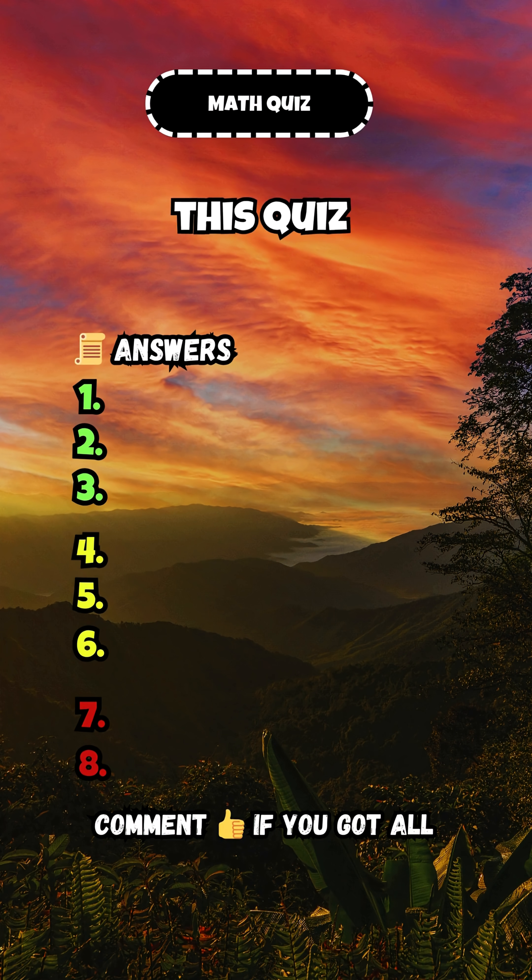Can you solve what most people skip? This quiz will test your true math brain. Let's find out.